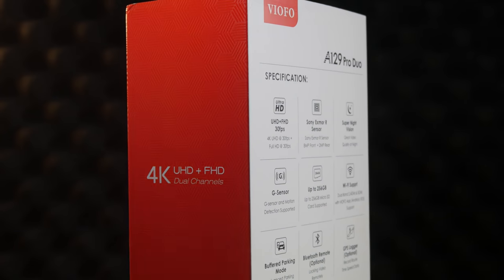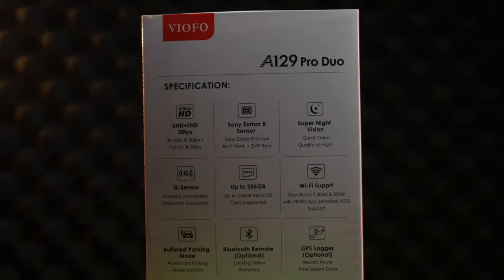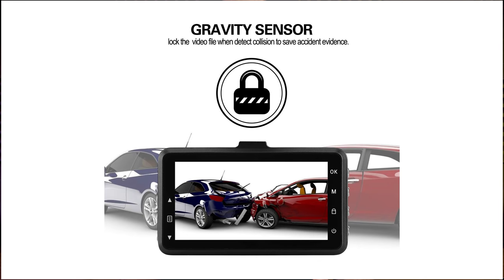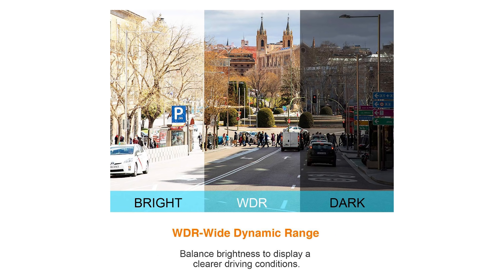You might struggle to justify spending £230 on a dashcam. Most cameras have the same features like a G-sensor for protecting recordings of impacts, wide viewing angle, looped recording so you don't have to worry about the memory card filling up, wide dynamic range so you see detail in both bright and dark areas, and night vision — but not that kind of night vision. So let's see how easy they are to install in your car without having wires dangling everywhere.